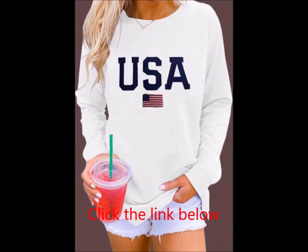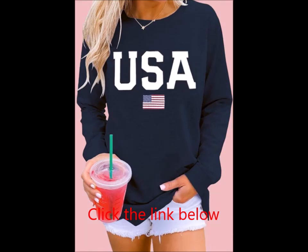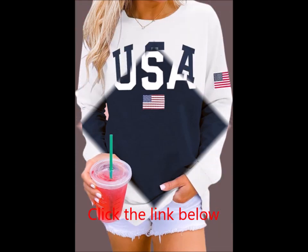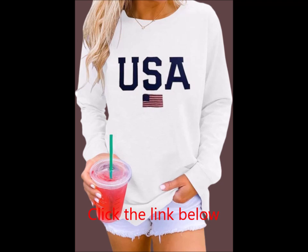Material: Made from a blend of 60% polyester, 35% cotton, and 5% spandex. This crew-neck sweatshirt is designed for maximum comfort. The fabric is soft, stretchy, breathable, and lightweight, making it ideal for wearing throughout fall, winter, and spring.